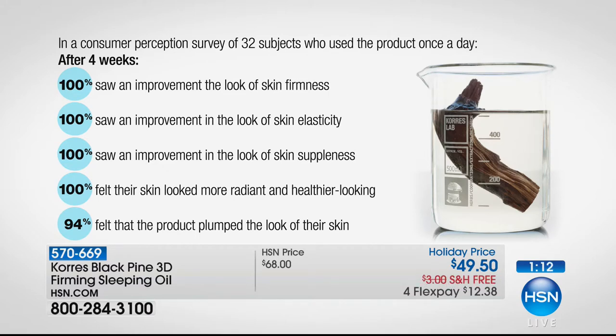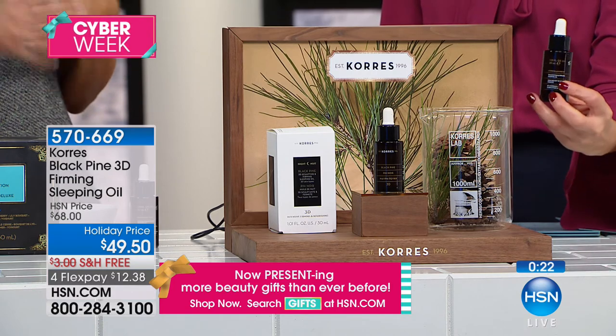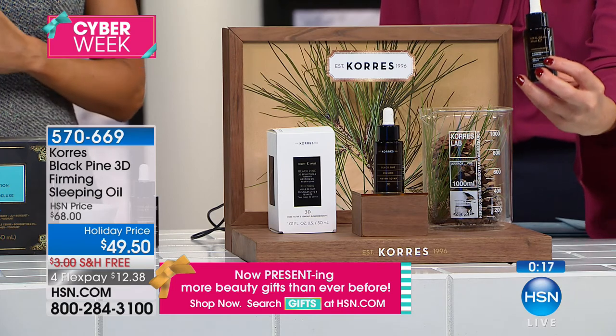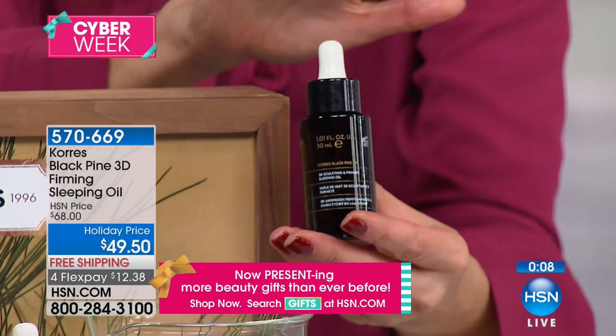It just gets better and better. After four weeks the results are incredible. 100% of women in a consumer perception study said their skin was firmer — with that bounce, that elasticity back — and skin suppleness, looking healthy and plumped. Going to sleep and boosting what you're currently using: if you have loss of firmness, sagging skin, and want a truly effective booster to lift the skin, this is the way to do it. This is the brand new 3D version — it's got Elastilift in it so it works faster, delivering the most intense, concentrated, powerful form of black pine available. If you're all about anti-aging, this is the serum for you.